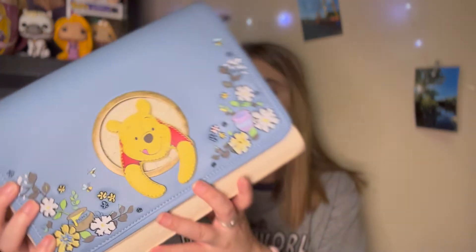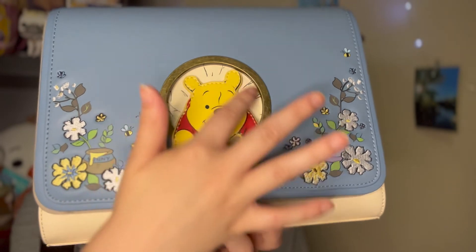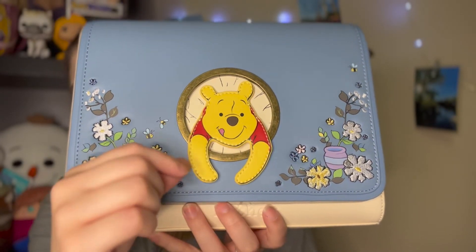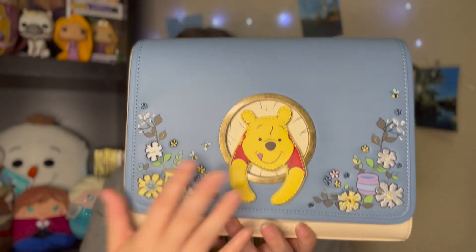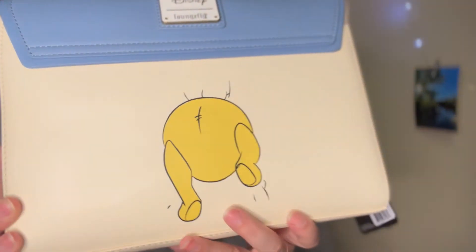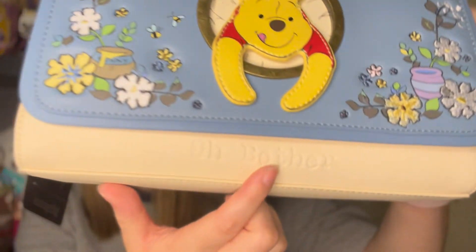When I saw this released as a Loungefly pre-order I was like 'I need this bag,' and when I won the very generous giveaway from Ajana Claire I picked this one. The bag has really beautiful embroidered flower detailing, the cute little honey pot, and Pooh Bear himself as an off-element appliqué with a little gold ring around him. The back has a little Pooh Bear's booty on the other side, and of course the Loungefly logo. It is a crossbody bag!